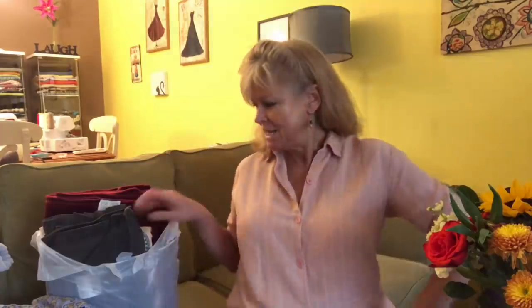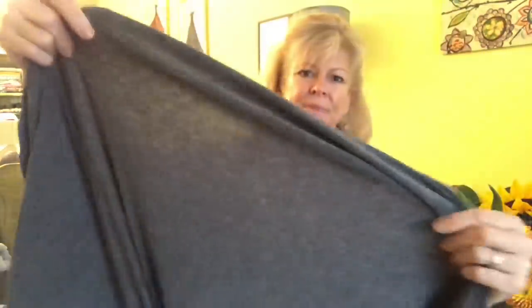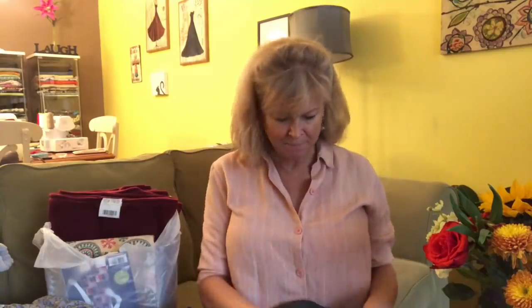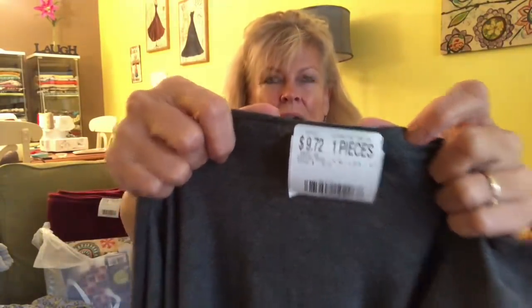My last bag is from Walmart. I'm always out by that store because my son Colin has a class there on Thursdays, so to kill time I jet over to Walmart — it's becoming a little dangerous. I found a charcoal rayon-poly-Lycra knit, 200 GSM — it actually said that right on the bolt — super nice and stretchy. It was $5.98 a yard, and I got one and five-eighths yards, hoping to get a long-sleeve winter t-shirt out of that.